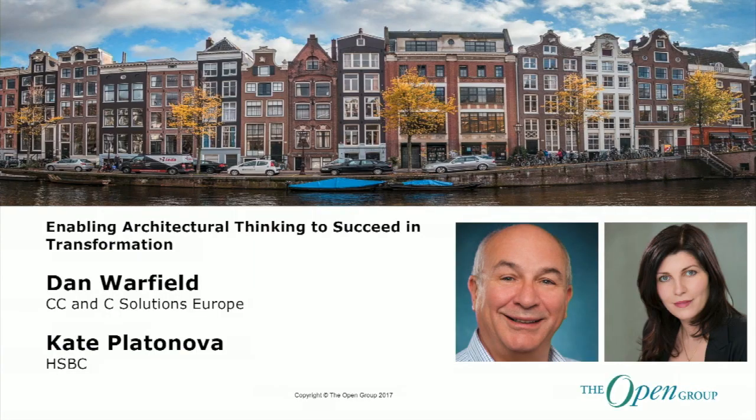In this presentation, Kate and Dan will explain why improving the architect's skill and experience is key to achieving HSBC's strategic goals. Warm welcome, please, for Kate and Dan.